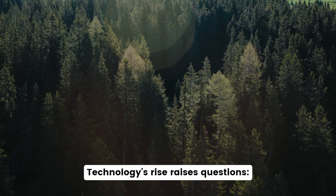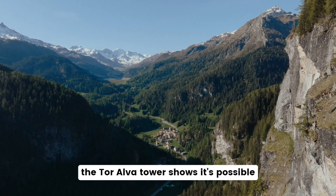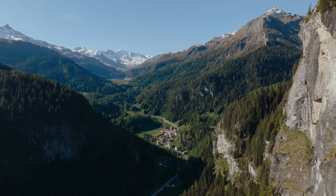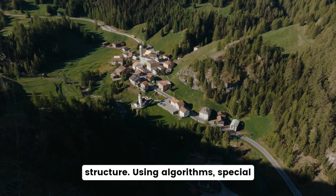Technology's rise raises questions: can we innovate without erasing cultural heritage? In Switzerland, the Tor Alva tower shows it's possible to blend history and modernity. The Tor Alva, almost 30 meters tall, is the tallest 3D printed structure.